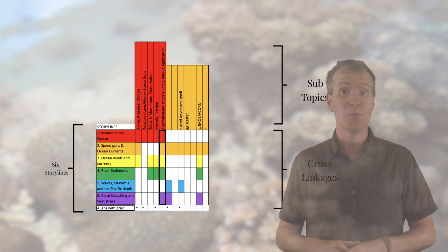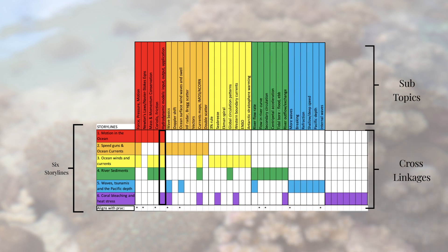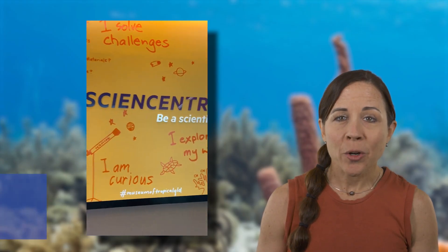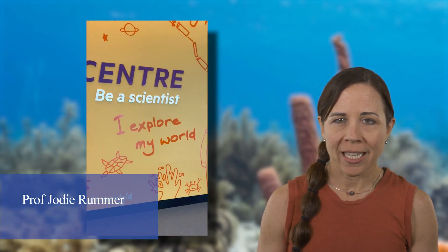Specific storylines within marine physics are also linked to the other marine science disciplines. Motion in the ocean links with topics in marine biology. River sediments links with marine geology. And coral bleaching and heat stress links with both biology and chemistry. JCU has an incredible wealth of marine scientists.